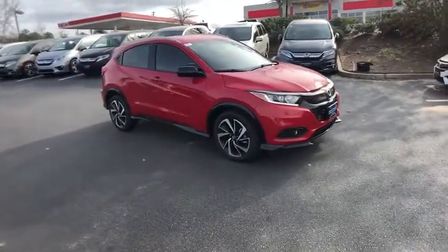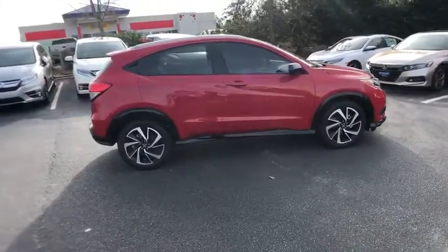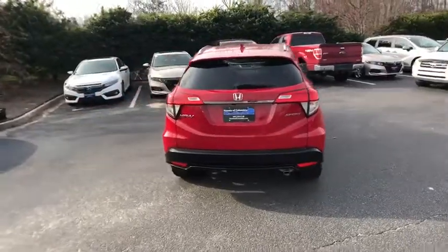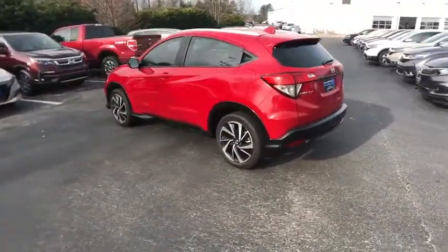2019 Honda HR-V. The HR-V has a good looking exterior with a clean design. It comes with a well-tuned suspension and a handsome and flexible interior with tons of options to choose from. This vehicle has less than 100 miles.